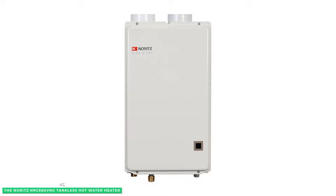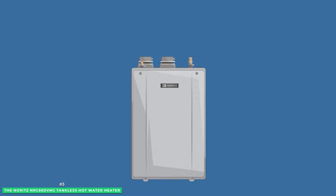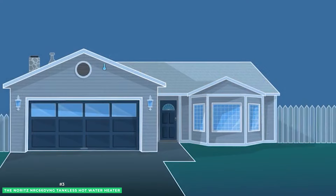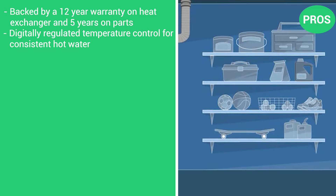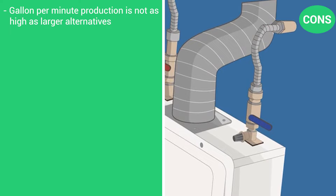Installation is made easy since there are a wide range of fitting adapters available to allow for multiple venting options, and it can be vented using 3-inch PVC piping. It's backed by a 12-year warranty on the heat exchanger and 5-year warranty on all parts. The pros are its digitally regulated temperature control for consistent hot water and its high efficiency model for energy savings. The con is that its gallon per minute production is not as high as larger alternatives.